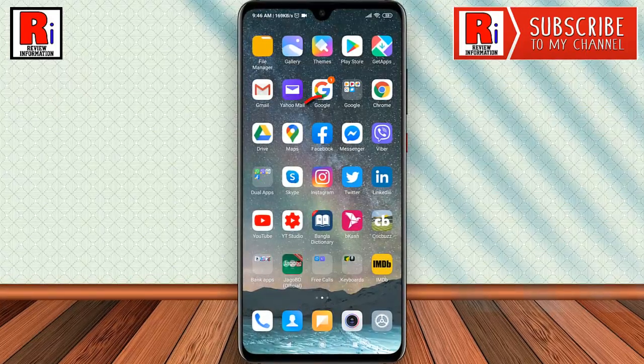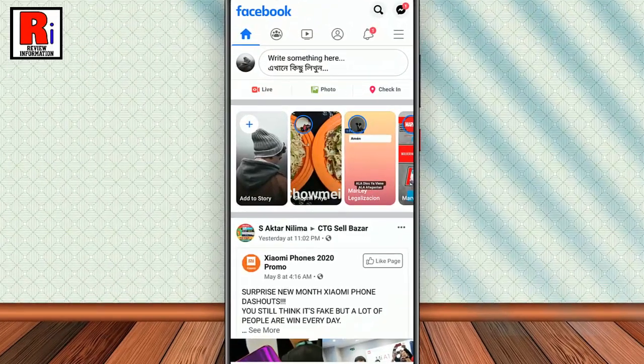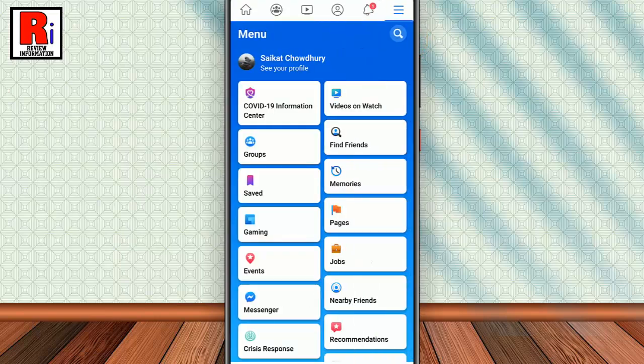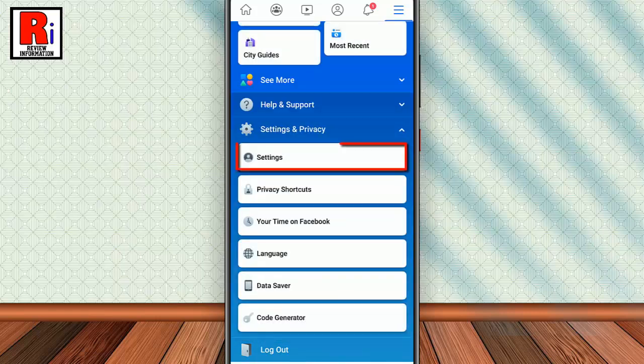To begin, open the Facebook application. Tap on the three lines from the top right corner. Scroll down, then tap on Settings and Privacy. Now tap on Settings.